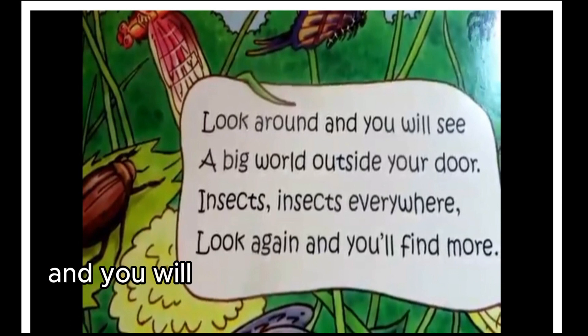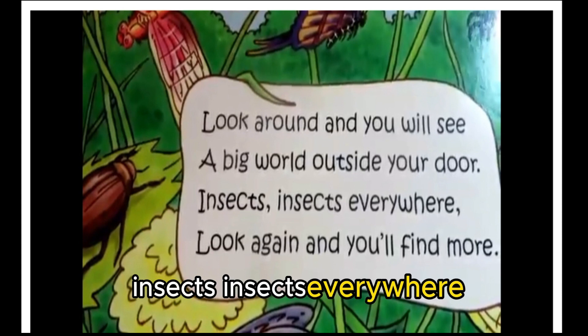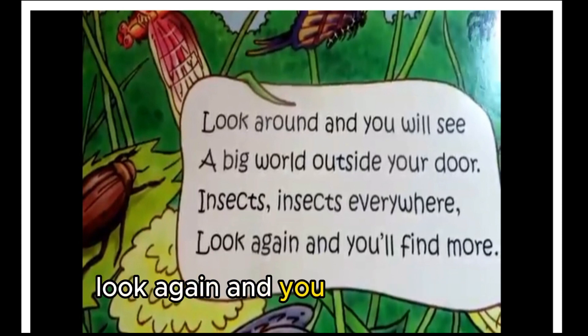Look around and you will see a big world outside your door. Insects, insects everywhere — look again and you will find more.